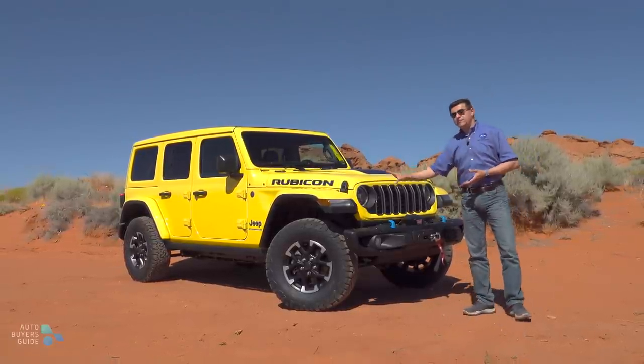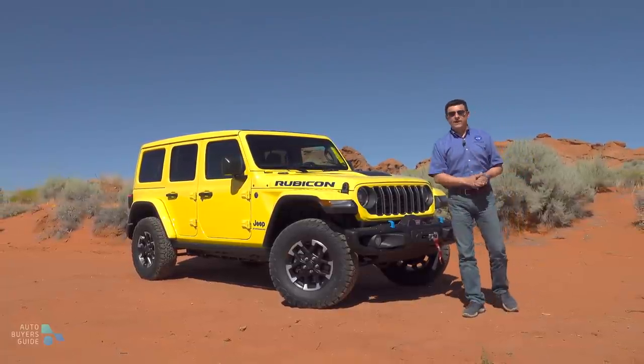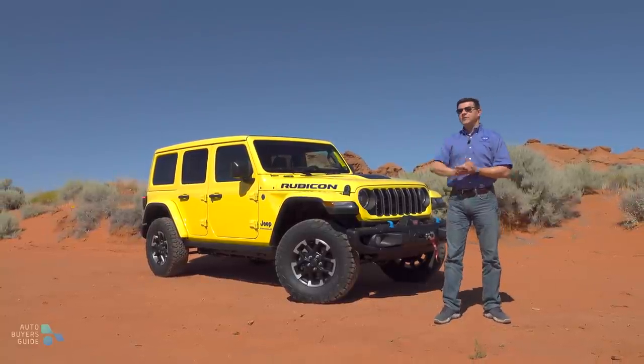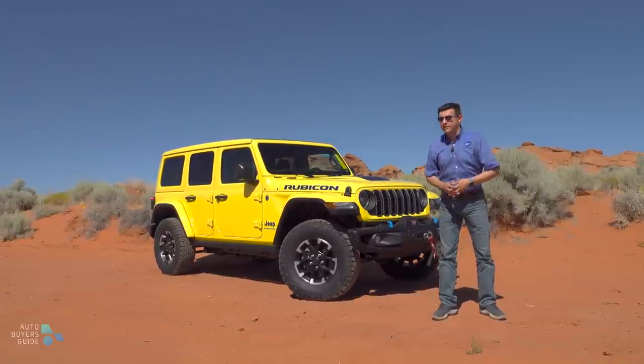For 2024, it's received a bit of a refresh, helping keep this current with the new crop of off-road SUVs that don't date back quite as far as the original Wrangler does. Let's dive in and see: is the Wrangler still the one to get, or should you be taking a look at a Bronco or perhaps waiting for the upcoming Toyota 4Runner?